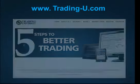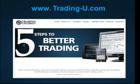My name is Jay Norris. I teach trading at Trading University. As always, we need to remind you: trading involves risk of loss and is not suitable for all investors.